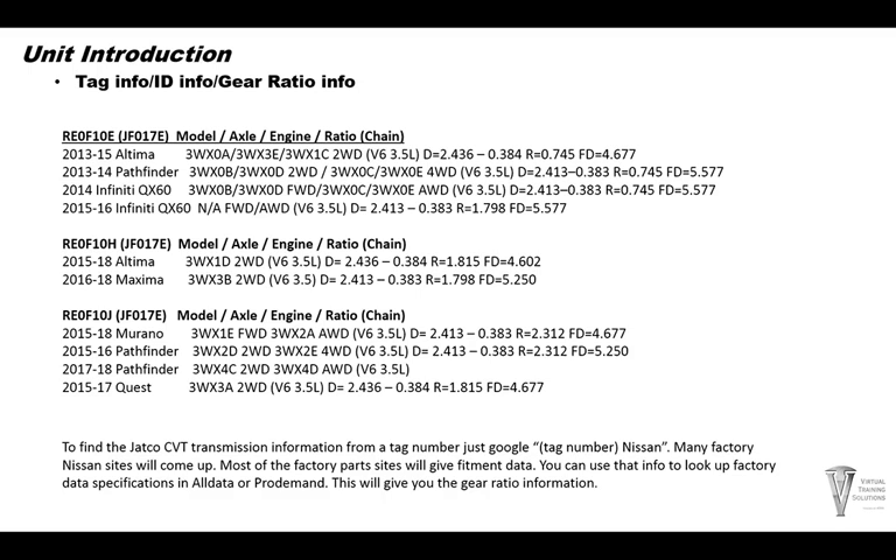To find the Jatco CVT transmission information from the tag number, the best luck I've had is just to Google the number. Put something like 3WX0A and then put 'Nissan CVT' behind it and enter that in Google. Many of the factory sites will pop up and give you the transmission part numbers, and you can track it backwards from there to find what vehicle it fits.